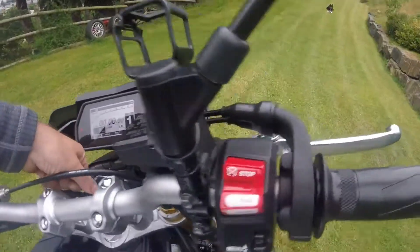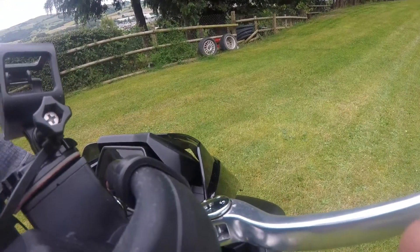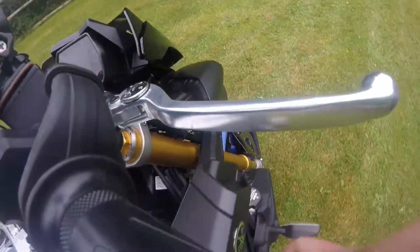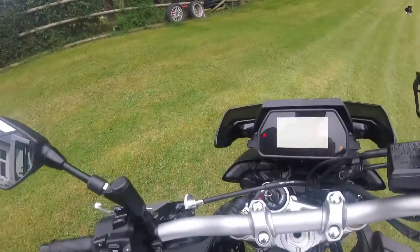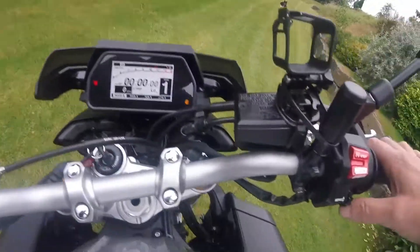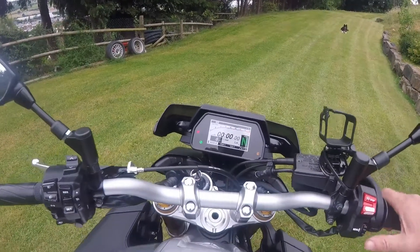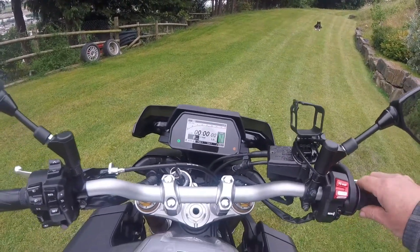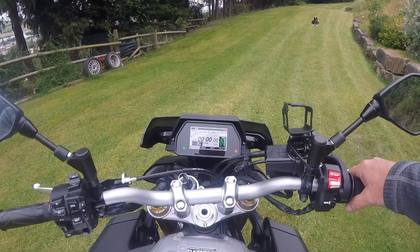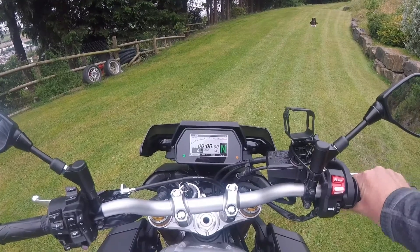I'm going to turn the key on. Track mode. I'm going to get her out of gear. The rev counter starts at 5000. Speed, everything you want. Burn.